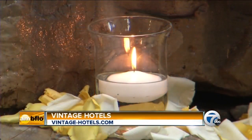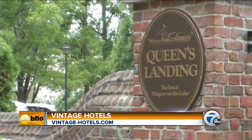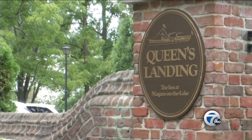Ryan, thank you so much for wellness and rejuvenation. It's the fabulous 100 Fountain Spa at Pillar and Post. Up next, Linda is getting away from it all at Queen's Landing.